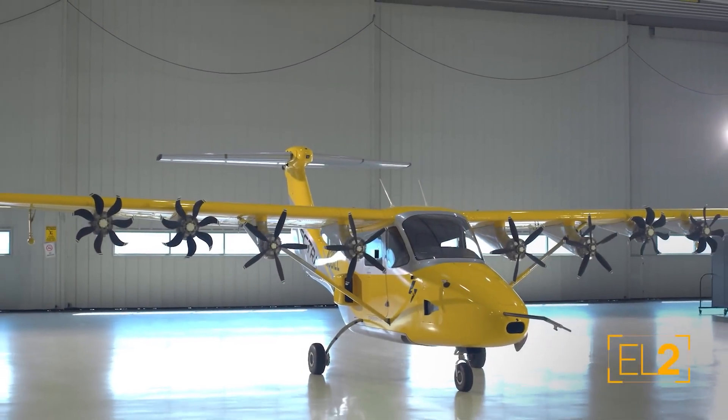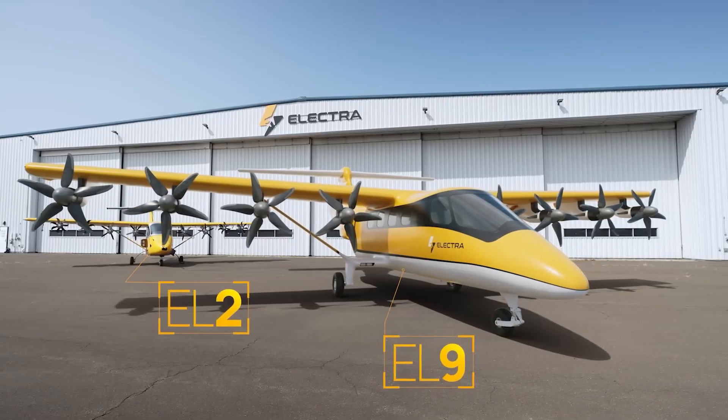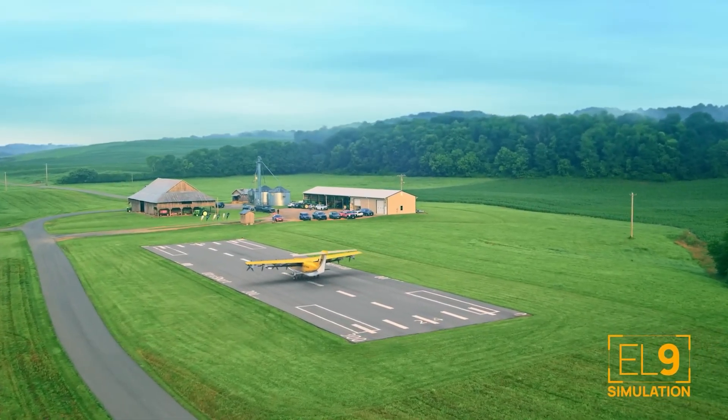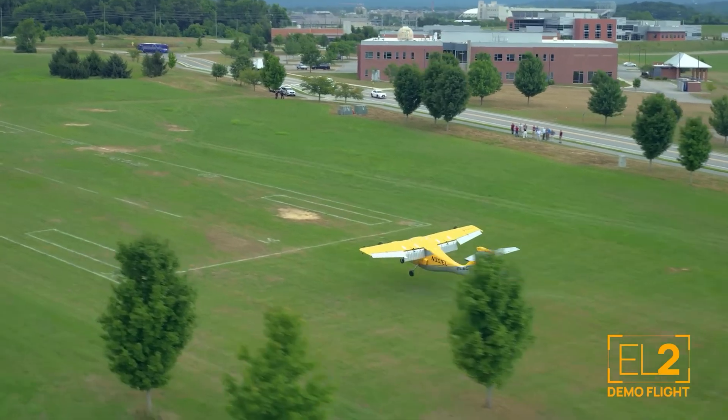The Electra EL9 isn't just another plane — it's a hybrid electric ultra-short takeoff and landing, or e-STOL, aircraft. Designed for efficient regional air mobility, it's literally built to bring air travel closer to you. This nine-passenger marvel is set to transform how we connect cities and communities.